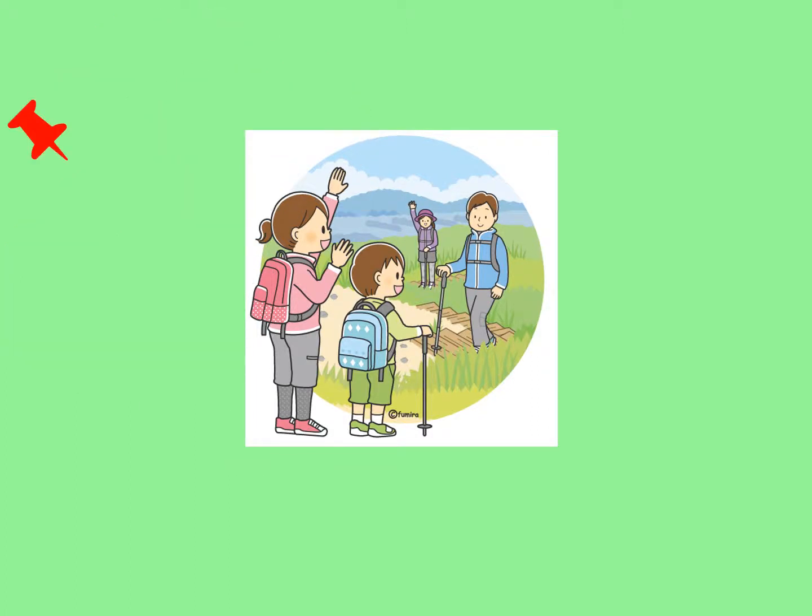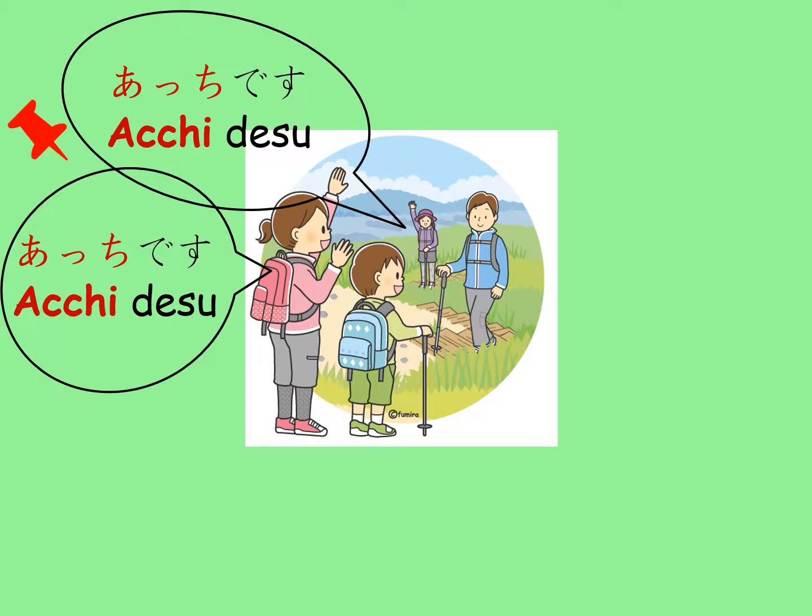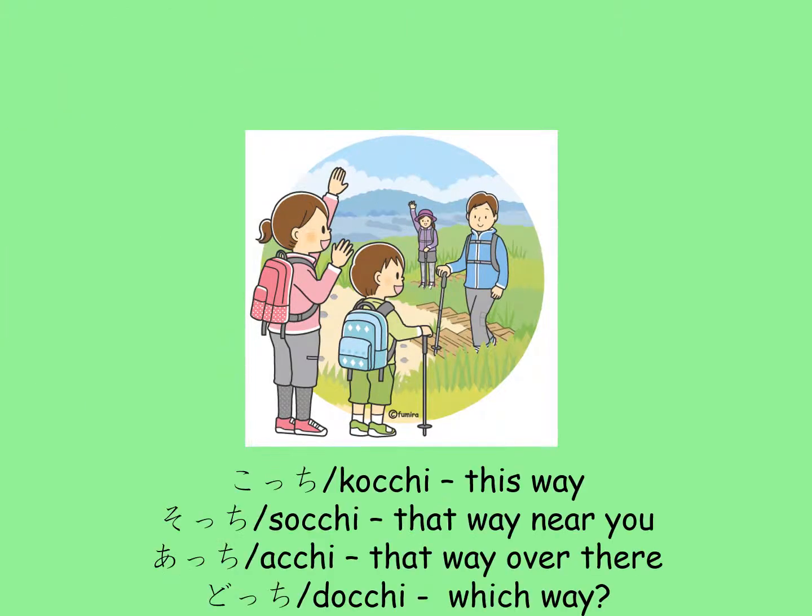On the other hand, if the toilet is away over there, far from all of them, then all of them will say, Atchi desu. So, Kocchi means this way, Socchi means that way near you, Atchi means that way over there, and Docchi is the question word meaning which way.